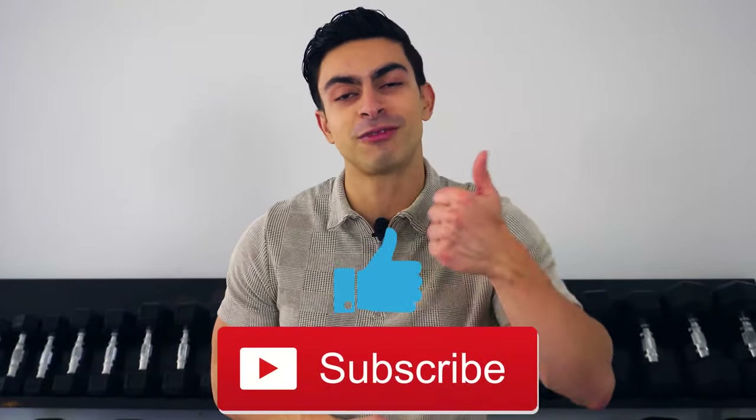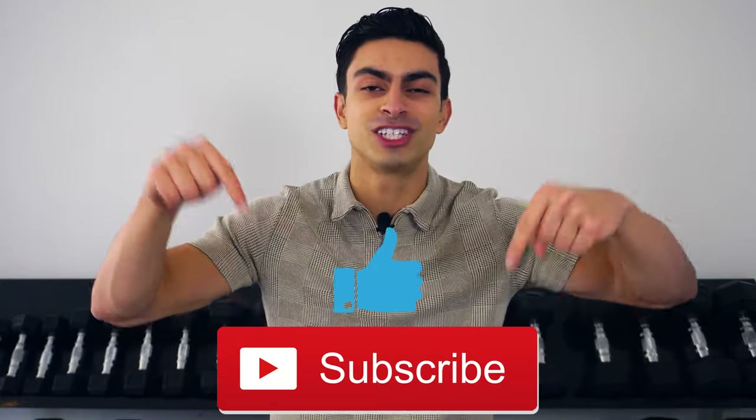And that was all for today's video. I hope you now have a better understanding of training volume and how many sets you can use in your training per muscle group. If you have any questions, feel free to leave them in the comments below. Also, if you found this video helpful, then definitely leave me a thumbs up, subscribe to the channel if you haven't yet, and I will see you in the next video.